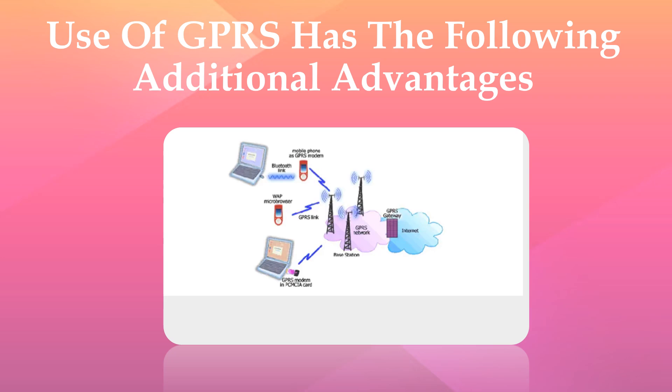Immediacy provides instant connections to send or receive messages, subject to the availability of radio coverage. Higher speed of data transfer: currently available data transfer rates are 14.4 kbps to 26 kbps, with a theoretical maximum of 171.2 kbps.